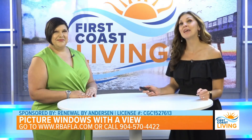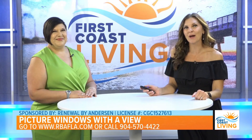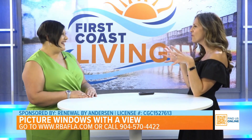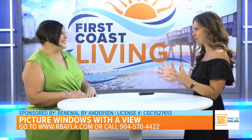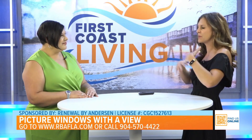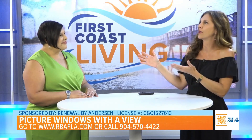Renewal by Anderson's custom replacement picture windows — Chelsea Zirpola is here to tell us all about them. I don't know if I've ever heard the word 'picture window' before. It sounds like a showstopper — I picture it being like looking out your window would be like a piece of art. Is that kind of what you're going for?